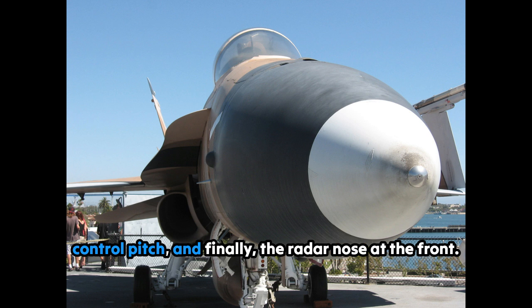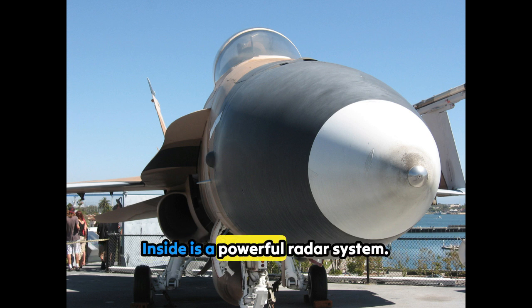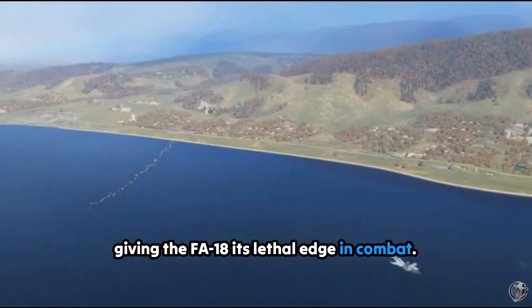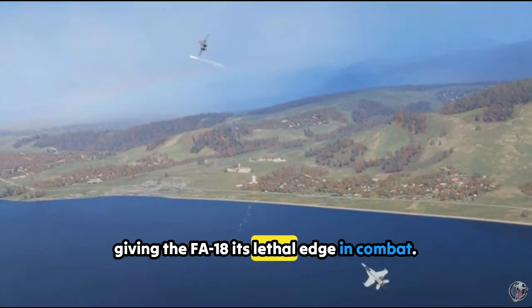And finally, the radar nose at the front. Inside is a powerful radar system. It detects enemies, locks onto targets, and directs weapons with precision, giving the F/A-18 its lethal edge in combat.